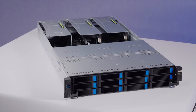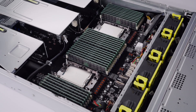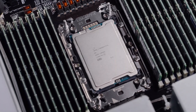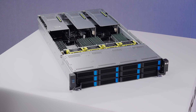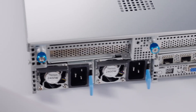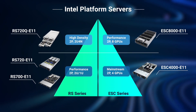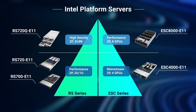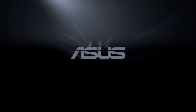To recap, if you are looking for a rack server that delivers powerful Intel Xeon performance, flexible storage, and GPU optimization, the RS720-E11 is your best choice. I hope you enjoy this video. Please visit the ASUS website to find out more. Thank you.